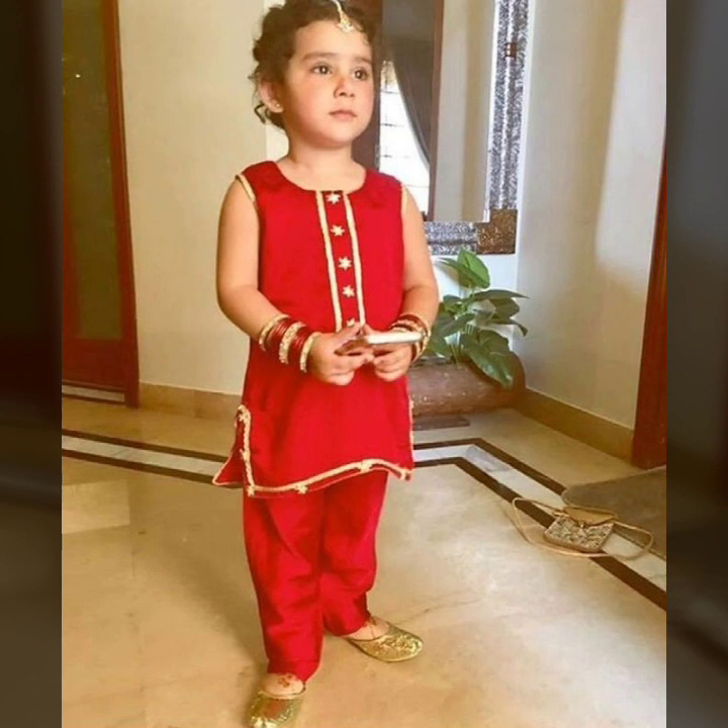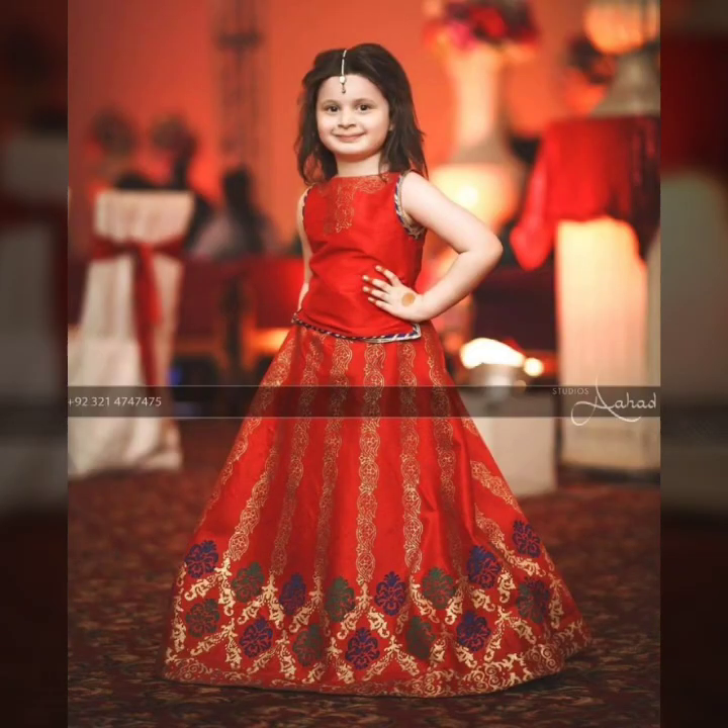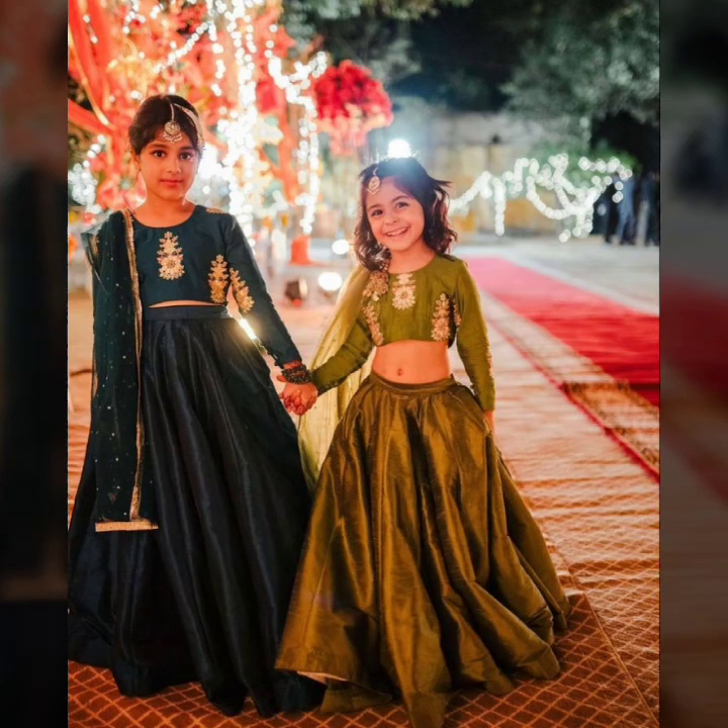This is a very simple kurta and shalwar. It is a simple fabric that you can easily use. You can also use a fancy fabric to make one dress in one color outfit.